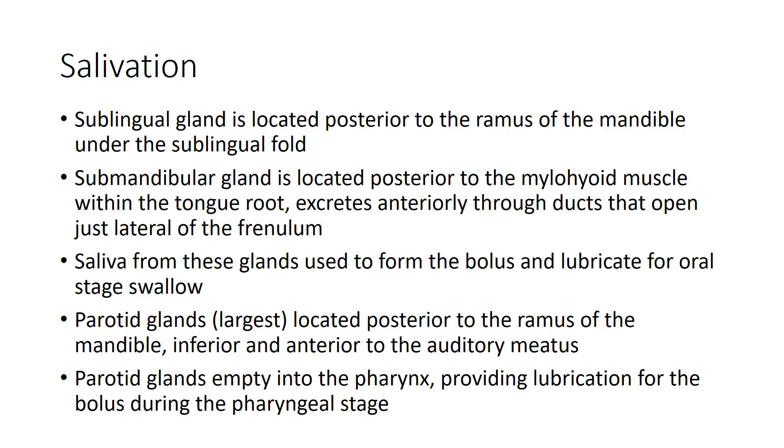The sublingual gland is just behind the ramus of the mandible, under the sublingual fold at the base of the oral cavity. The submandibular gland is located posterior to the mylohyoid muscle within the tongue root. Saliva from the sublingual and submandibular glands is used to form the bolus and help lubricate for the oral stage of the swallow.